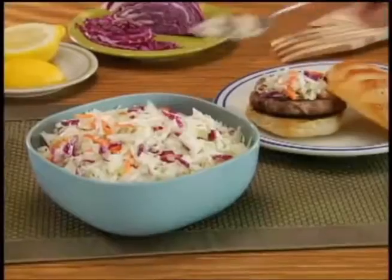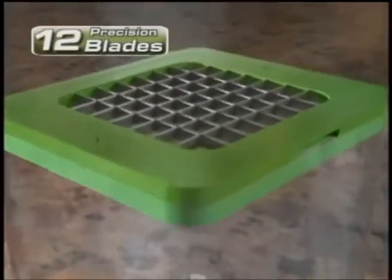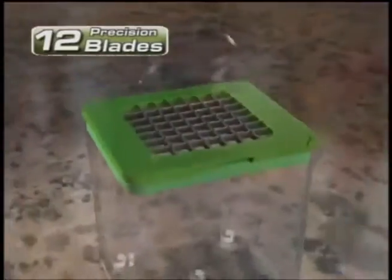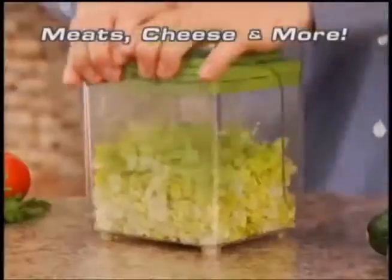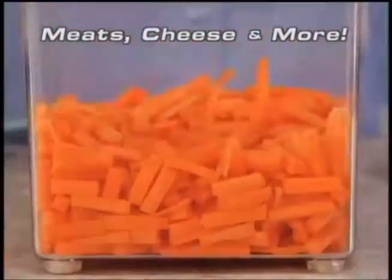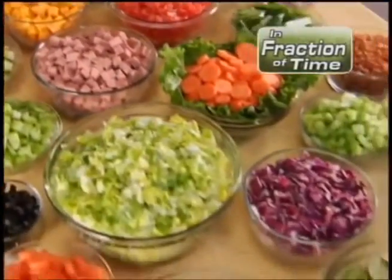Now make fresh egg salad, healthy coleslaw, or delicious party dips in no time. The secret? 12 ultra-sharp stainless steel precision blades that guarantee uniform results every time. It's so fast and easy, you can chop all the meats, cheeses, and fixins for a supersized salad bar in a fraction of the time.